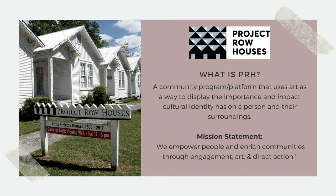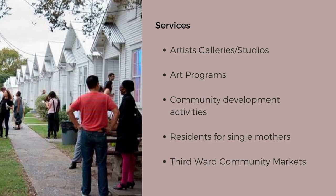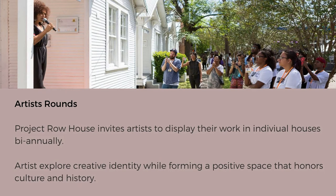What is Project Row House? A community program and platform that uses art as a way to display the importance and impact cultural identity has on a person and their surroundings. Their mission statement is: we empower people to enrich communities through engagement, art, and direct action. Project Row House is partially inspired by German artist Joseph Beuys' concept of a social sculpture, which is artwork or installations that are interactive and strive to change our society. Project Row House also helps in the fight for preservation of historical Third Ward architecture in communities that face gentrification. Some of the services offered are artist galleries and studios, local art programs, community development activities, residencies for single mothers, and monthly Third Ward community markets.